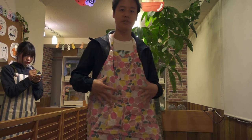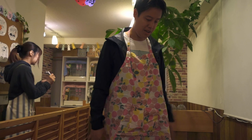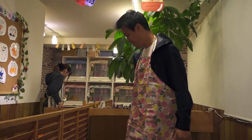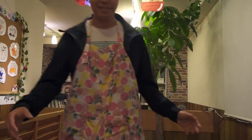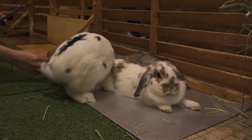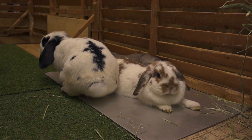So this is my apron — cute, right? You're supposed to wear this before you go into the cage pen. There are about four bunnies here across a total of three pens, and the bunnies are human-trained, so don't worry, they don't bite.